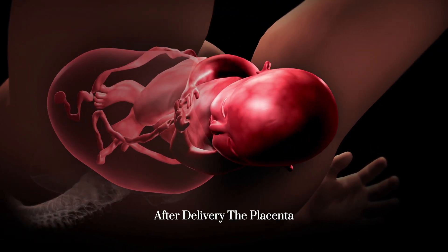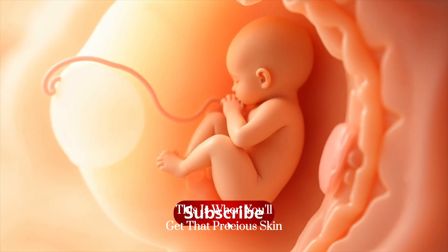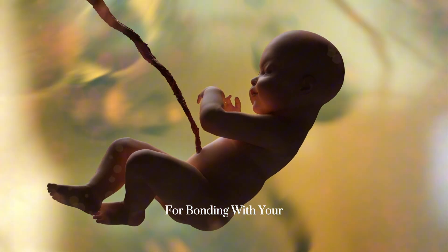Post-delivery: after delivery, the placenta comes naturally within about 30 minutes. This is when you'll get that precious skin-to-skin contact, something all North American hospitals encourage for bonding with your newborn.